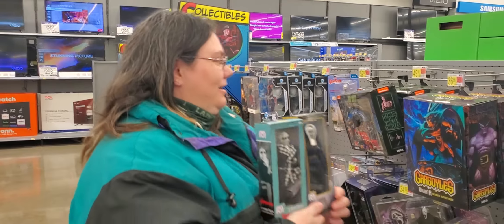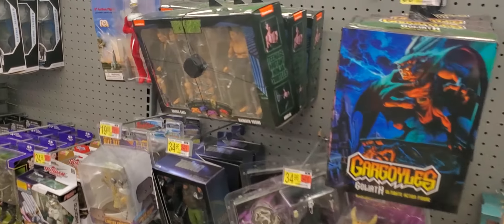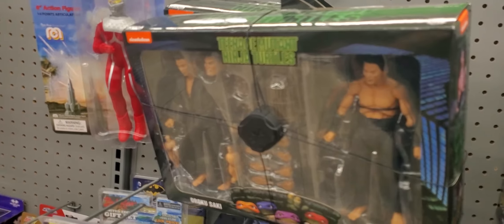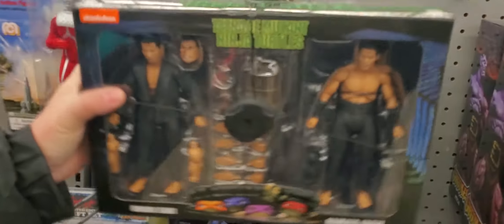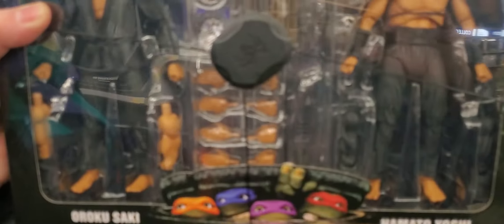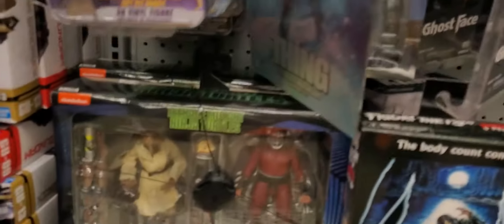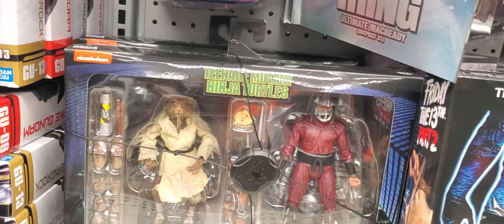In their collectible area I'm still on the search for a Casey Jones with the double head on mast. They have a bunch of turtle two-packs that they're damaging with their spider wraps, which is going to be a collector issue because they're going to be damaged. They got a ton.